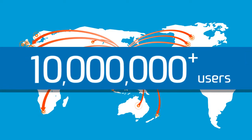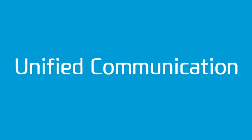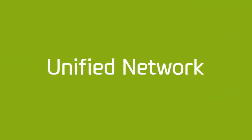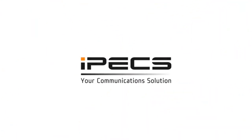For all your business communications, we make together. Unified communication. Unified solutions. Unified network. Unified collaboration. IPEX — your communication solution.